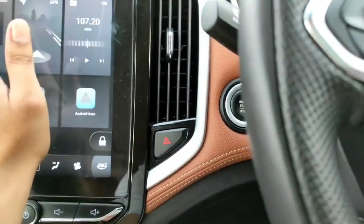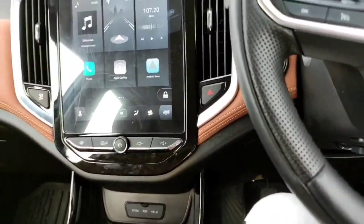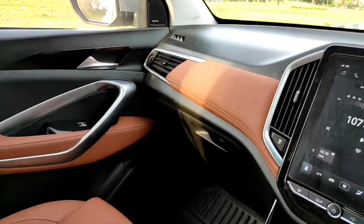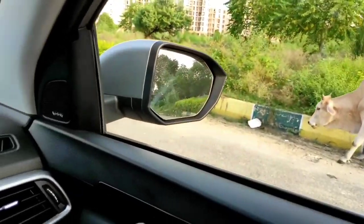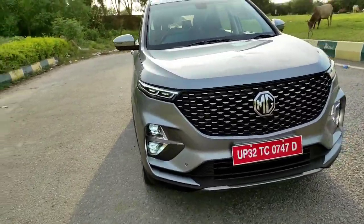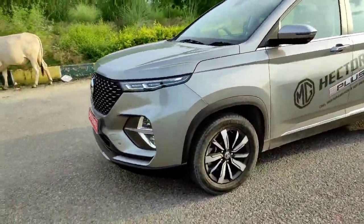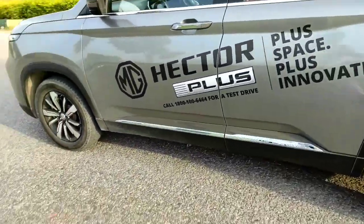You can also adjust and connect or disconnect your phone. That was all about the interior and exterior of the MG Hector Plus. I hope you guys enjoyed it. Please like, comment, share, and subscribe for more interesting videos. Stay safe and drive safely.